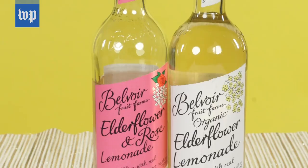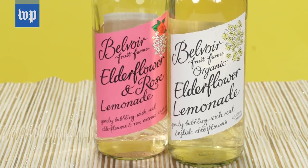Here we have Belvoir Fruit Farm's Organic Elderflower Lemonade, and also elderflower and rose. It looks a little bit like sparkling water, but it really is more of a soda. It's definitely very sweet and very delicate — it has this perfume-y nose to it and a perfume that lingers on your palate.